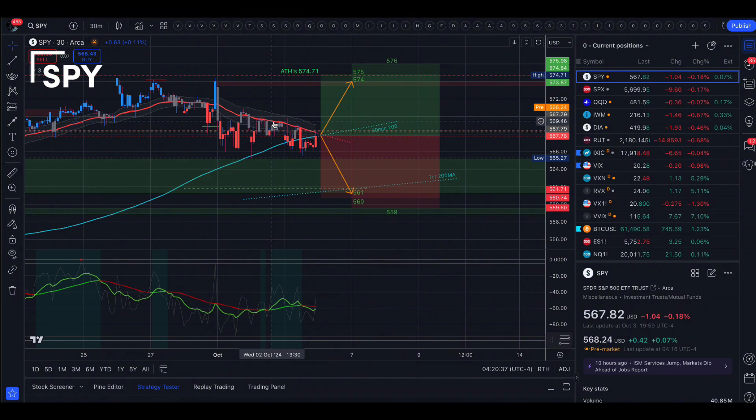This could be just a pullback if we do find support here, so watch this level carefully. If we do get above here and see this as support, then the next target is going to be 574 — that is just underneath all-time highs at 574.71. The top of the implied move is at 575, and then 576 on Monday's contract. To the downside, if this level proves to be resistance, we'll know by the time markets open because we have that data come out at 8:30 — we'll have an hour before markets open, so we will have a general idea of what these levels are going to mean for the day.